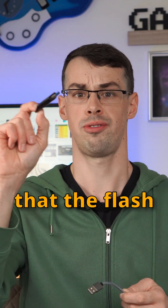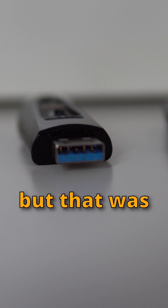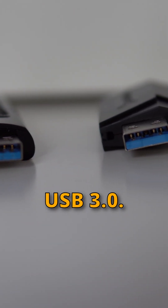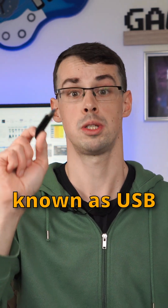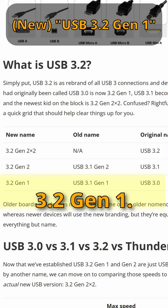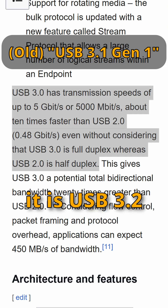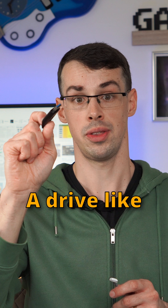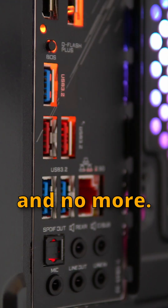Now, I should say that flash drives and things like that often didn't actually achieve 5GB speeds, but that was the theoretical limit of USB 3.0. But USB 3.0 doesn't actually exist anymore. This is now known as USB 3.2 Gen 1 — it used to be called USB 3.1 Gen 1, but now it is USB 3.2 Gen 1. A drive like this would continue to have a theoretical limit of 5GB per second, and no more.